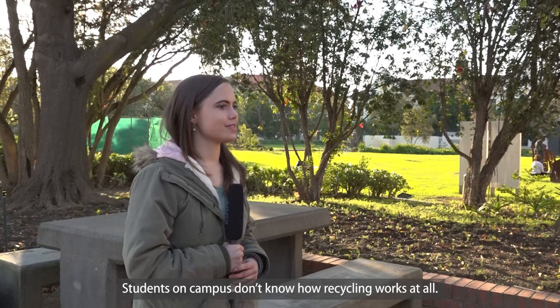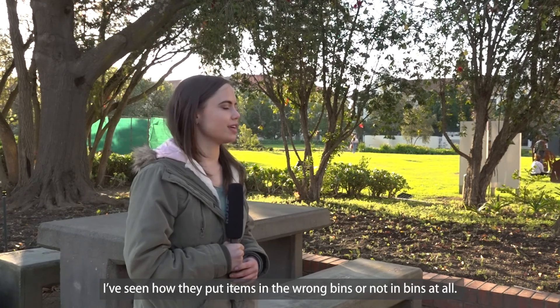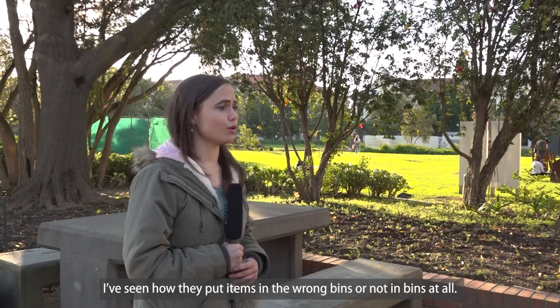The recycling system for students on campus doesn't work at all. I've seen bins with a lot of wrong items or no items in them at all. I think students are lazy most of the time — I've seen every single one of my friends throw a coffee cup in the wrong bin.